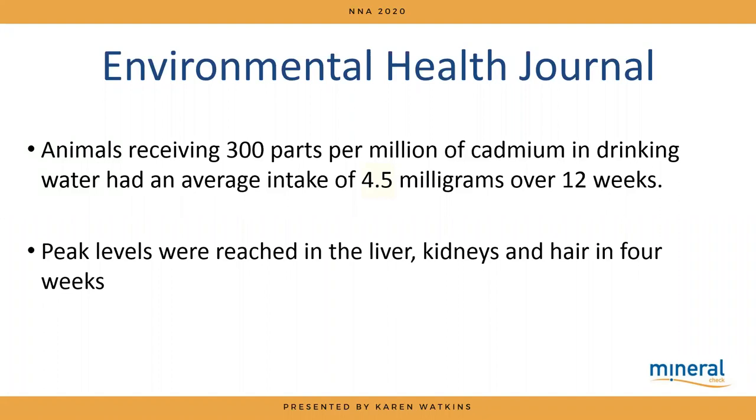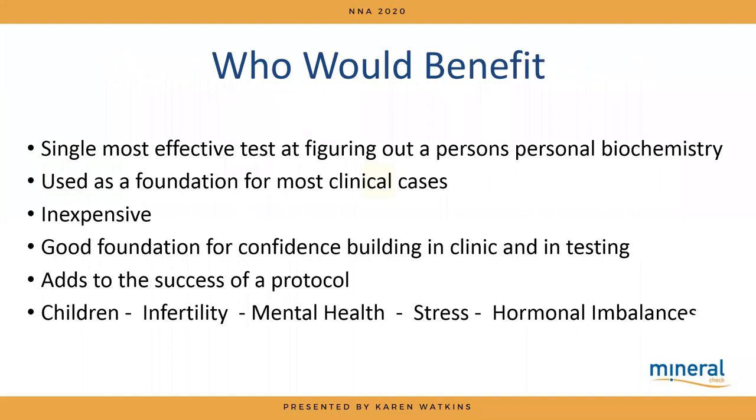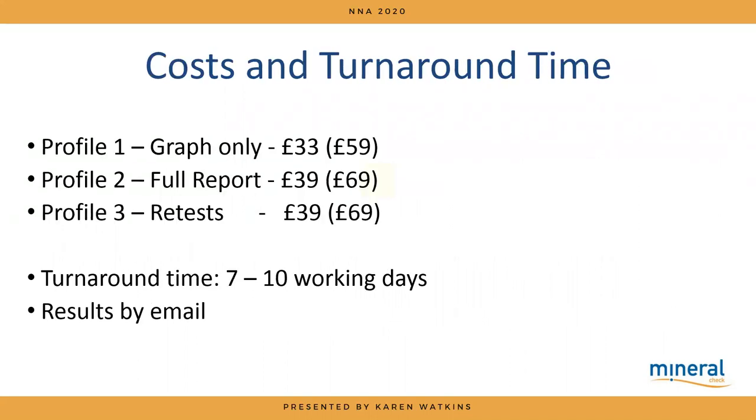The cadmium was so low it was almost being ingested, removed, and stored without appearing in the blood. This tells us it probably wasn't one big insult but a gentle drip, drip, drip over time. Hair mineral analysis is the most useful test for looking at someone's biochemistry. The cases I will always use it in are: children, infertility, mental health, stress with multiple symptoms, and hormonal balancing.